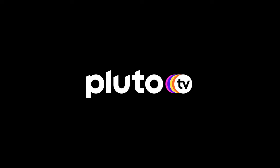Welcome to Pluto TV, a free streaming service with over 150 live TV channels and thousands of movies and TV shows available live and on demand.